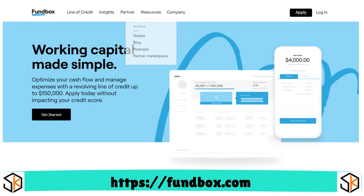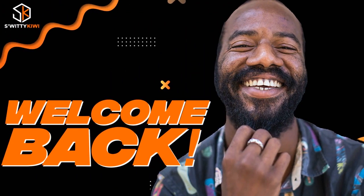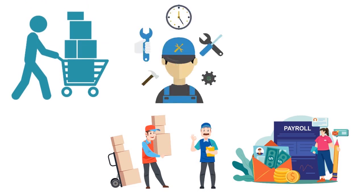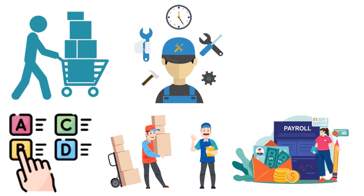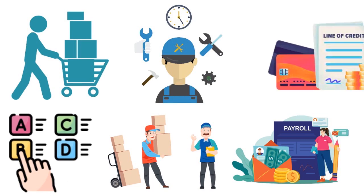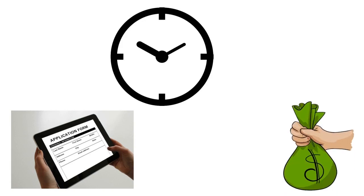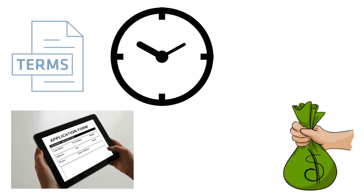Some lenders put restrictions on what you can use the business line of credit for, but Fundbox is really lenient. You can use the cash for payroll, buying inventory, purchasing raw materials, maintenance, and more. You have a constellation of operational uses available. There's a quick application — you can apply within three to five minutes. When I applied, it took me about two minutes. You also have very fast access to funds and flexible repayment terms.